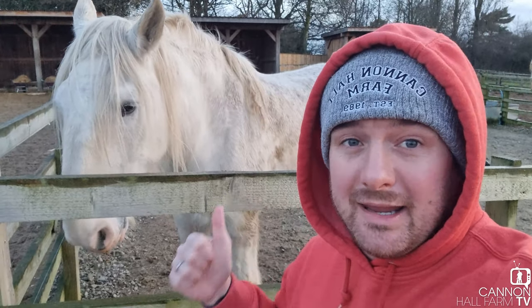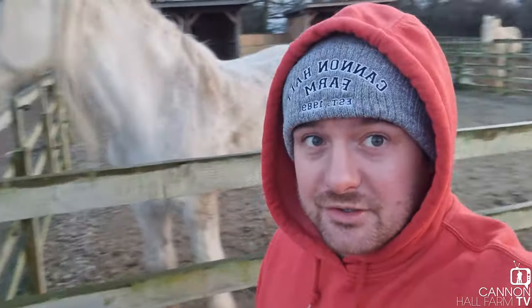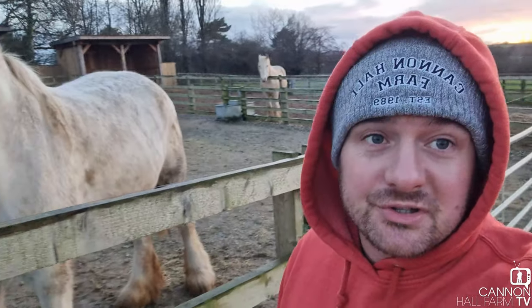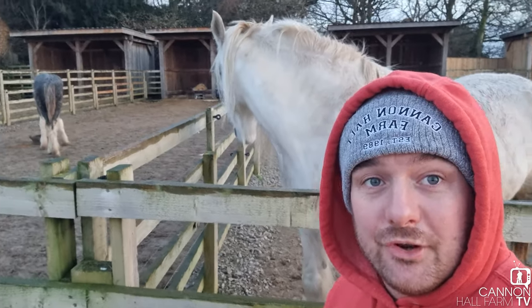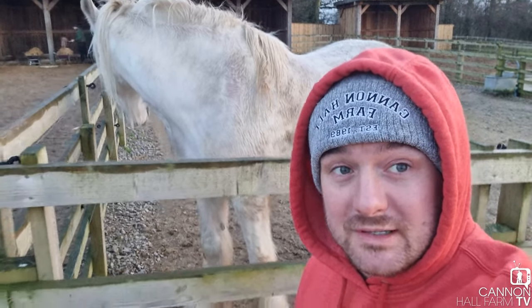Sapphire just behind me is after some hay, as are the rest of them. We've got the foals just behind there, and just behind me here we've got Blossom and Silver. They do need some snap this morning — a little bit of hay is what they're wanting, and that'll keep them chewing away and happy for a while. So I'm going to crack on with it. We'll get us a big old green barra and get some food going for these lot.